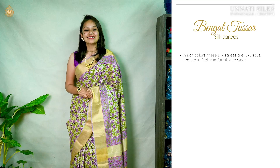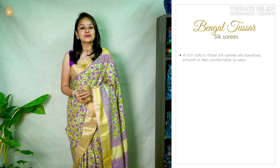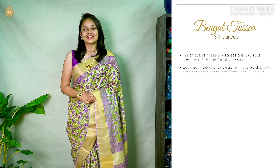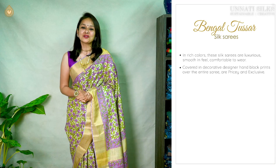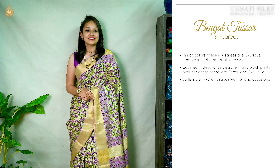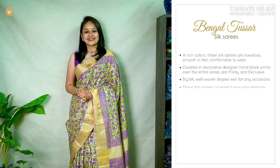These Bengal Tassar silk sarees are luxurious, very smooth in feel and they are comfortable to wear. They have beautiful off-white backdrops with lovely floral designs coming all over the saree. They also have beautiful woven zari borders which give them a very exclusive look. These are pricey and stylish designer sarees.